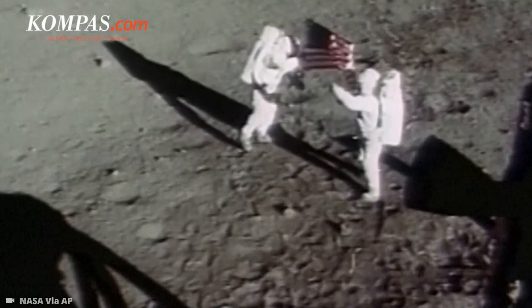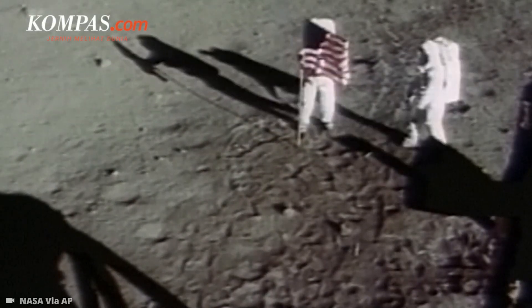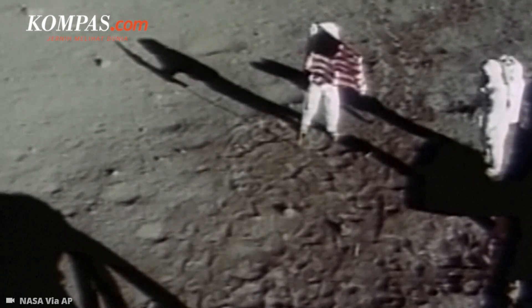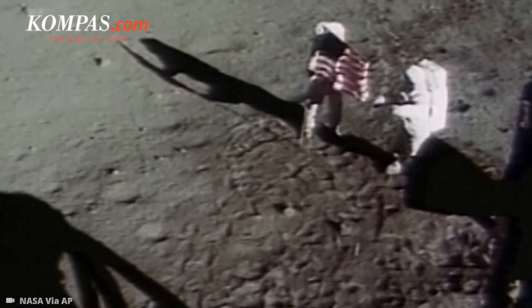That looks beautiful from here now. It has a stark beauty all its own. It's like much of the high desert of the United States — it's different, but it's very pretty out here. Oh, geez, that's great. Is the lighting halfway decent? Yes, indeed. They've got the flag up now, and you can see the stars and stripes on the limits of it.